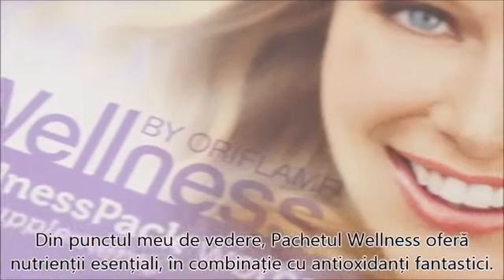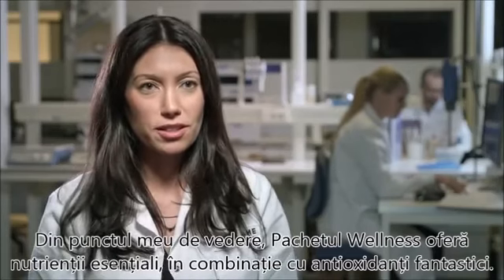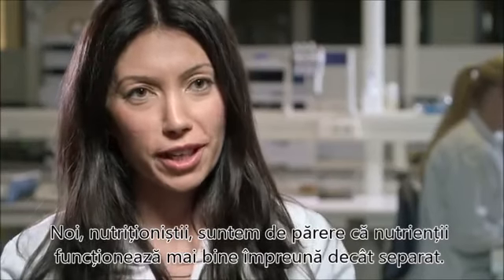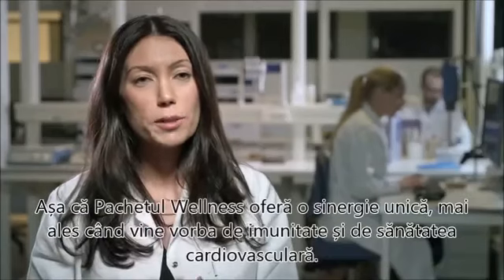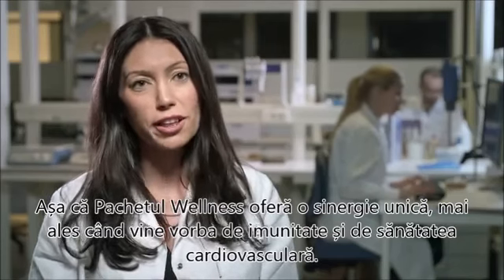For me, the Wellness Pack offers all the essential nutrients in combination with fantastic antioxidants. We nutritionists say that nutrients always work better together than on their own, and the Wellness Pack offers some unique synergies, especially when it comes to immunity and vascular health.